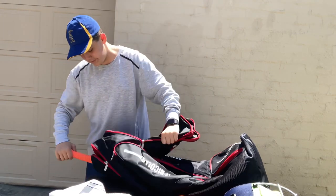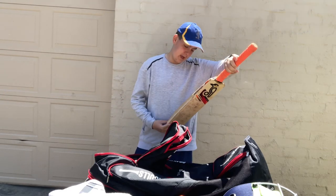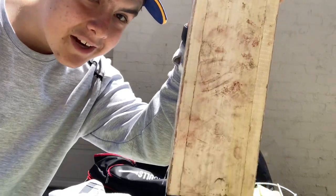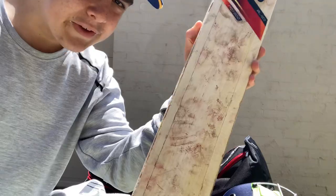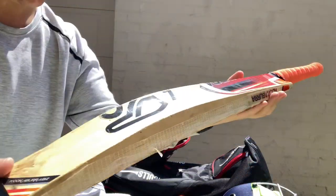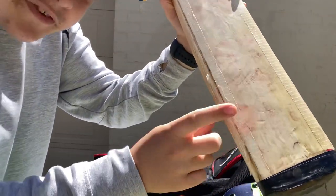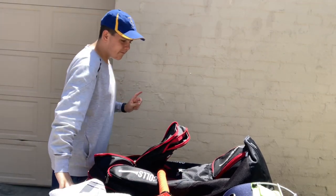Now my current bat that I've been using in games — it has gotten a ton of cherries on it. It's the Kookaburra Blaze Pro 800, a bloody good bat. I've used it this season and a bit of last season. You can see all the cherries on the sides, the edges — I even hit a nice shot with this cherry here just yesterday.